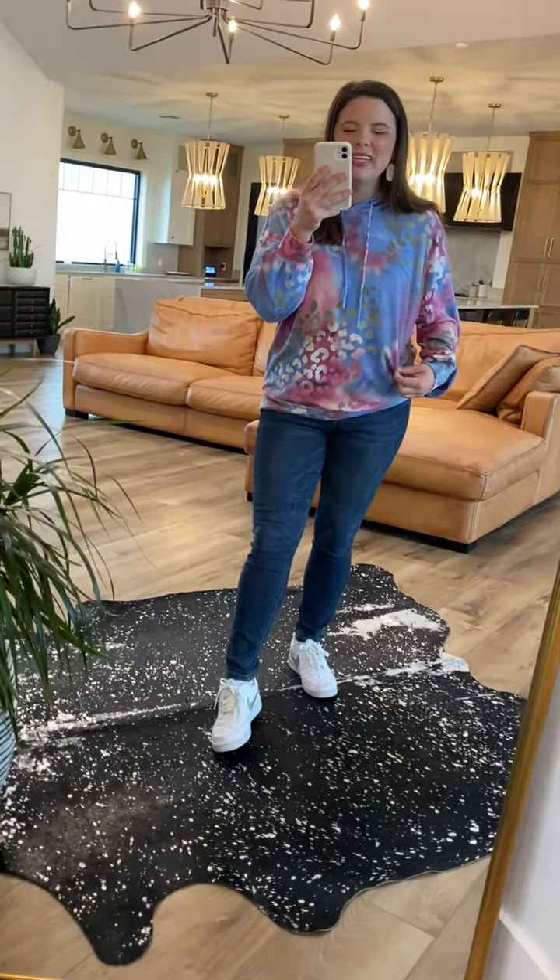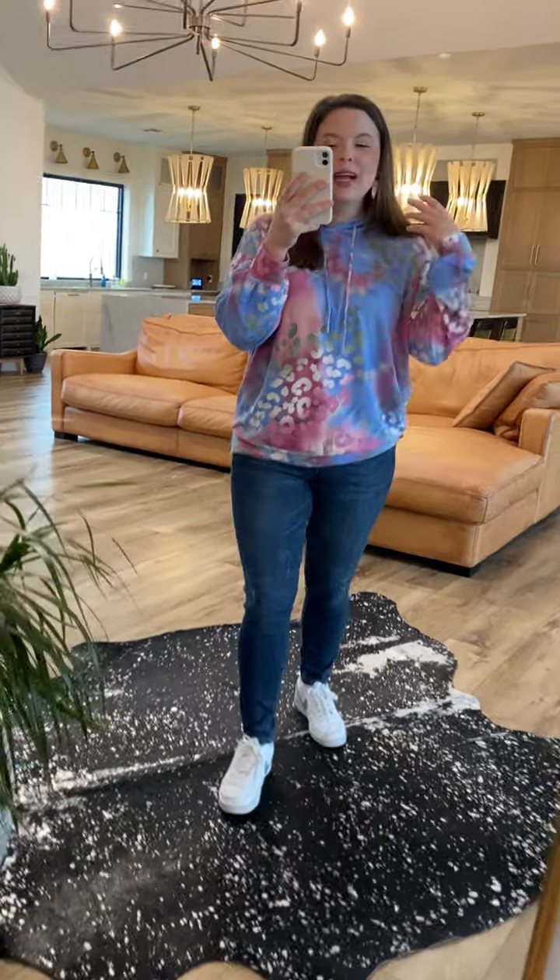Hey, hey you guys! Chrissy with the Haylaw Boutique, and check out my new Dear Scarlet Lounger. You guys have been begging for some loungers and we were finally able to get some in stock for you guys. So this one is a gorgeous blue color and then it has this magenta that goes into like a purple color almost, and we also have a little bit of gray in here as well.